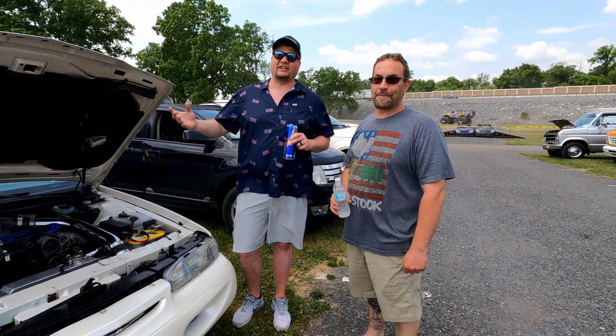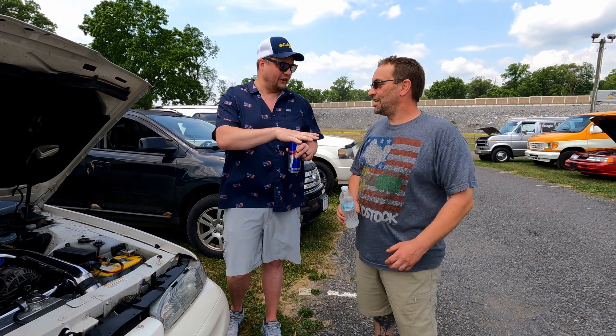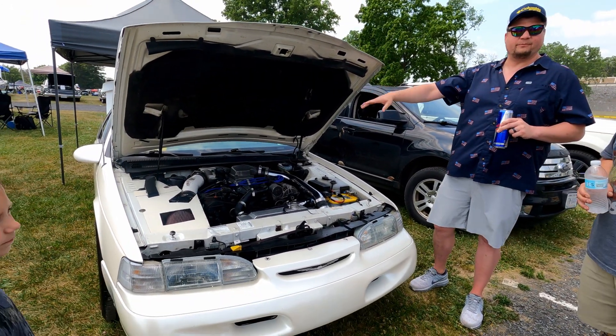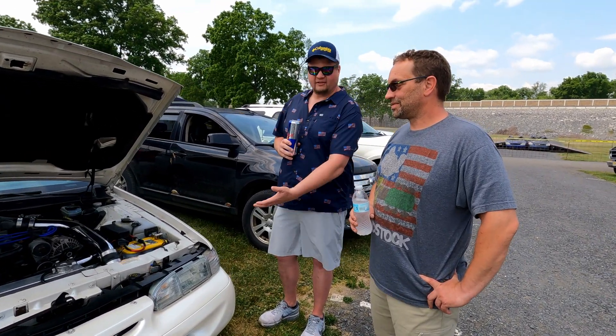Another installment of Birds and Beverages. Here with a friend — actually most everybody I've interviewed today is a viewer — but Dan just found the channel last week. We've talked a few times. He's got a '95 pearl white car — go ahead.